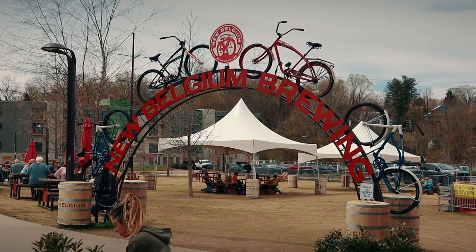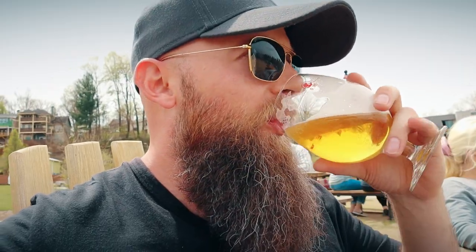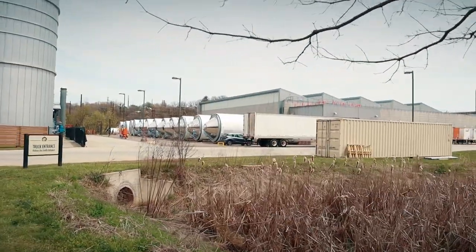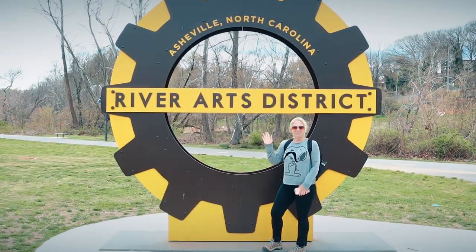We're at New Belgium Brewery — having a cold beverage before we tour the River Arts District. All that walking on Haywood got me thirsty. New Belgium Brewery is humongous. They had a nice little shop on the inside and a beer garden. Definitely a stop if you're going to go see the River Arts District. We're on our way — going to walk down through here and get some shots of the graffiti.